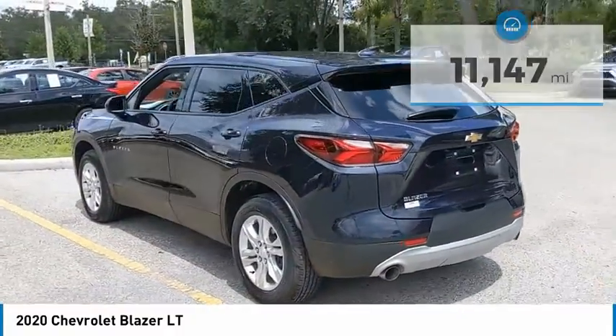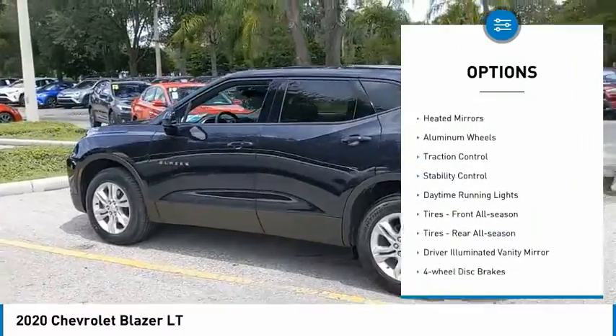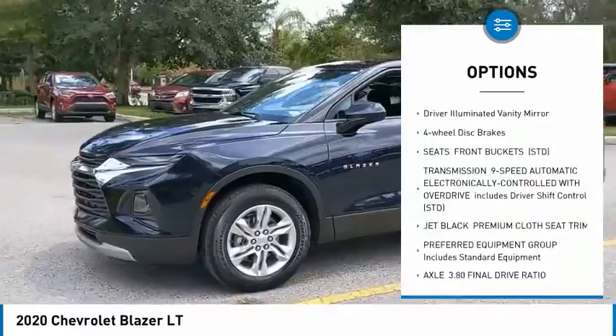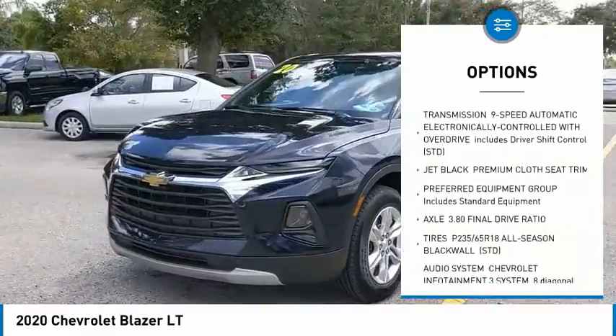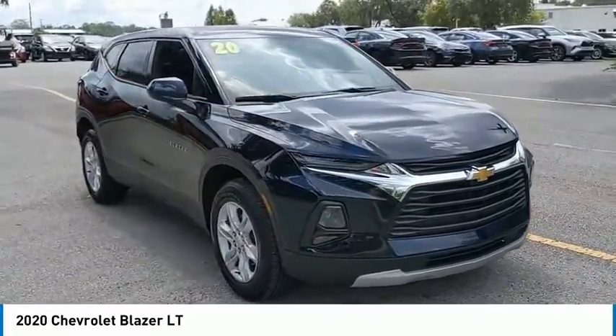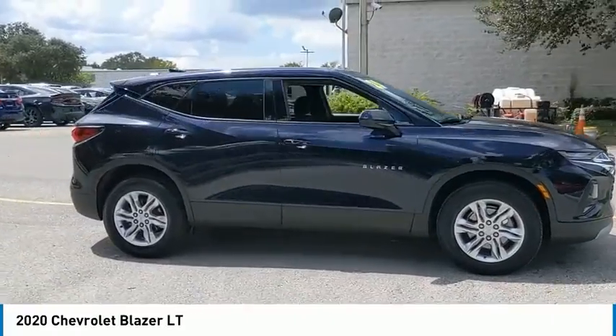Here are some of this vehicle's great options: tire pressure monitor, heated mirrors, aluminum wheels, traction control, stability control, daytime running lights, front all-season tires, rear all-season tires, driver illuminated vanity mirror, and four-wheel disc brakes.